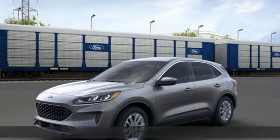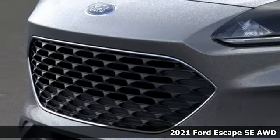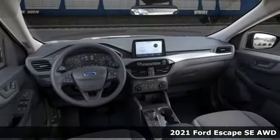Here's a new 2021 Ford Escape. Ford, where tradition meets innovation. It's equipped for all your driving needs and wants.